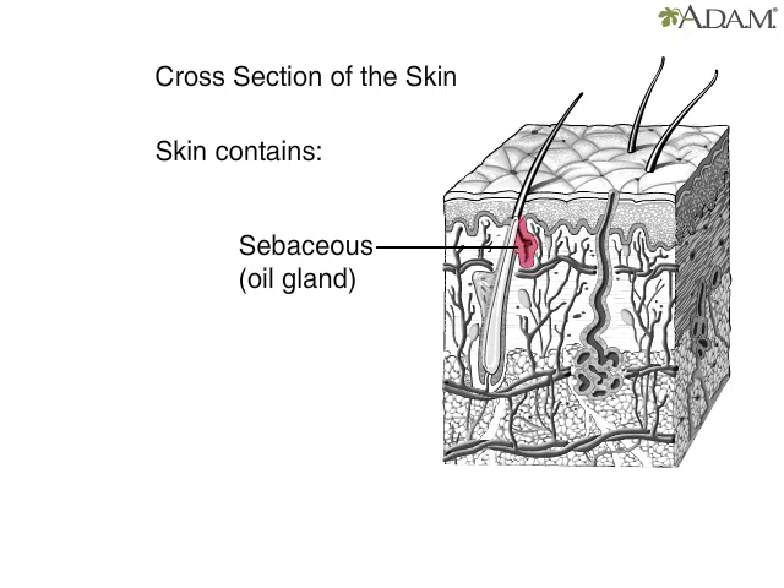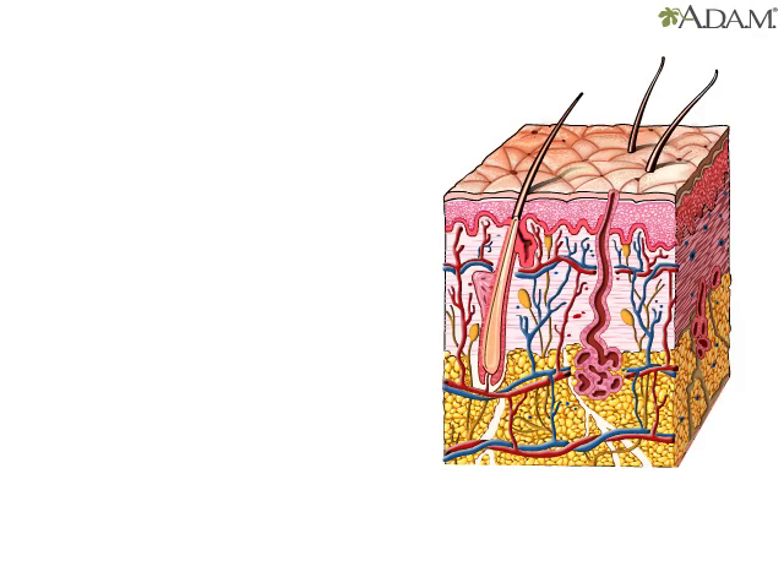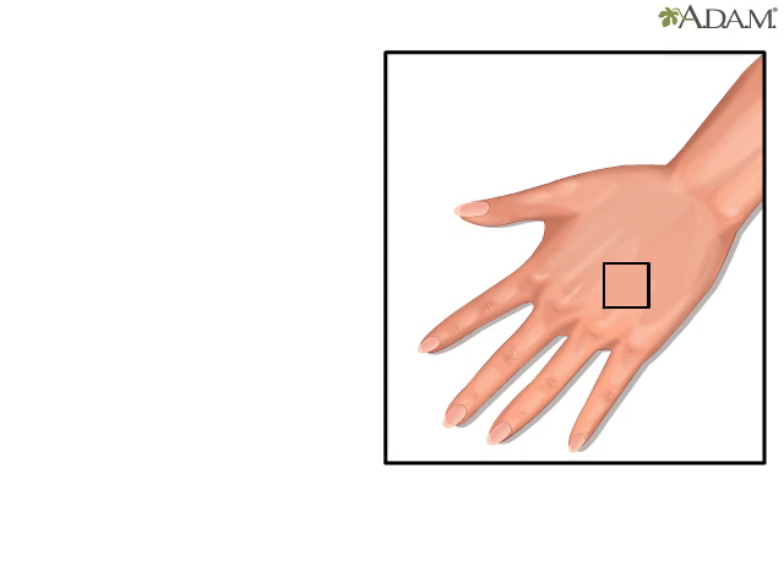Sebaceous glands produce oil that keeps the skin from drying out. Oil from the sebaceous glands also helps to soften hair and to kill bacteria in the pores of the skin. These glands cover the whole body, except for the palms of the hands and the soles of the feet.